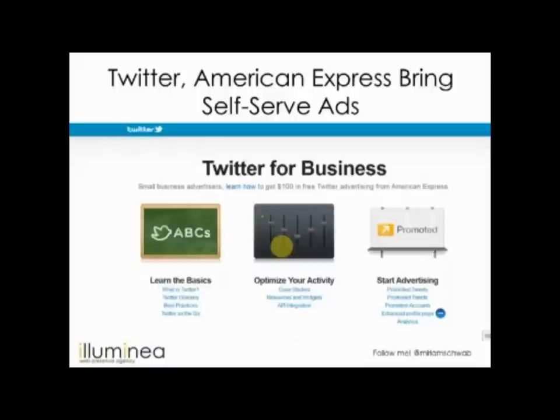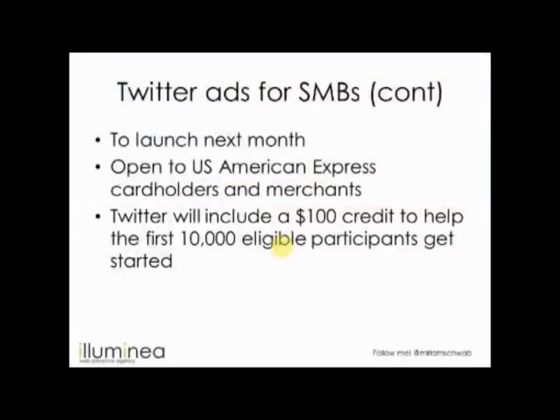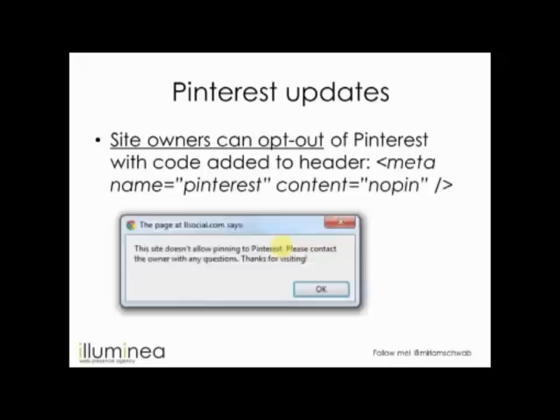Twitter is implementing advertising — they've had promoted tweets on the side for a while. Now they've partnered with American Express to bring self-serve ads to small businesses. You have to be American, so it's not relevant to everyone. It launches next month and you need to be an American Express cardholder. The first 10,000 eligible participants get $100 credit toward advertising. The question is how the ads will appear — possibly in our stream — and I'm assuming ads will start appearing in our stream at some point.